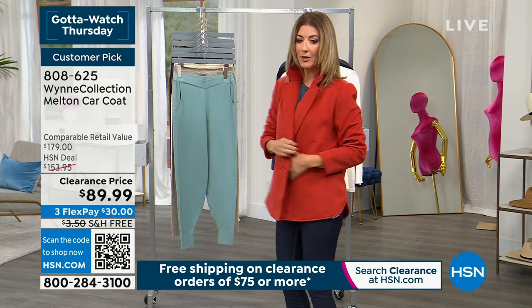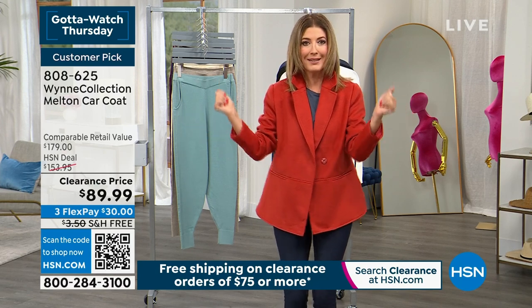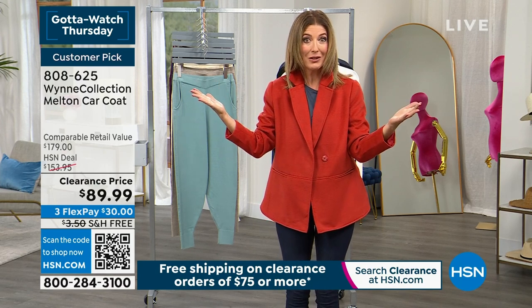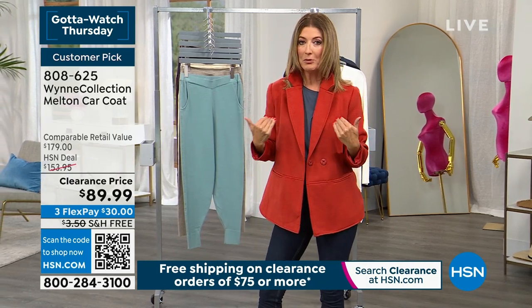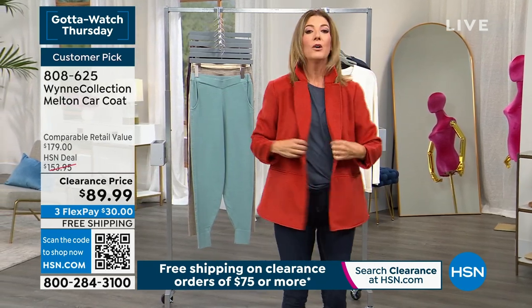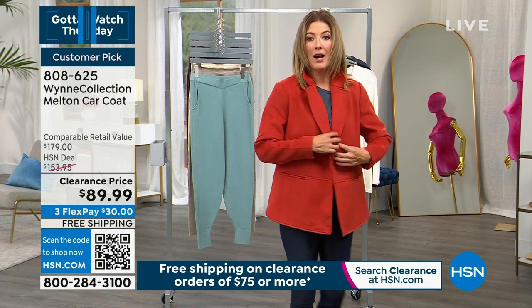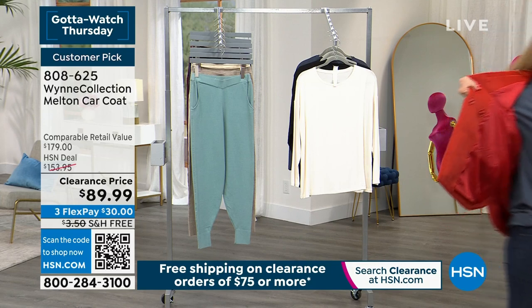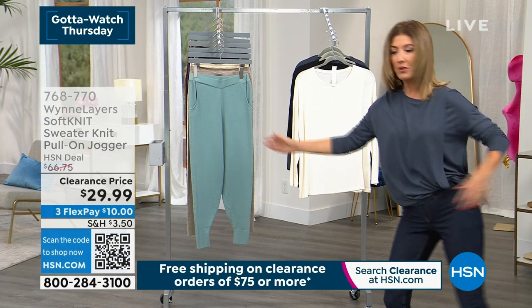We have free shipping because anything $75 or more automatically gets you free shipping, whether you buy a couple of tees, some jeans, or grab the coat. The more you shop, the more you save. Item number 808-625 as I walk back and forth in the studio.